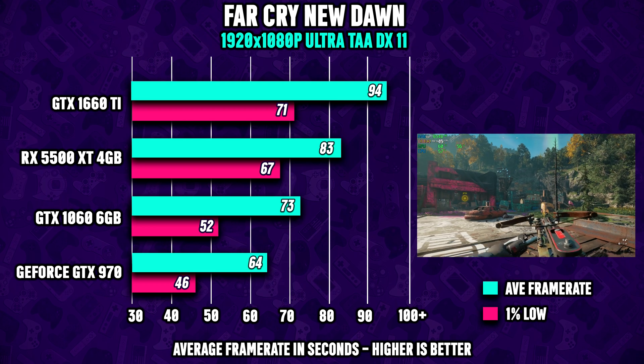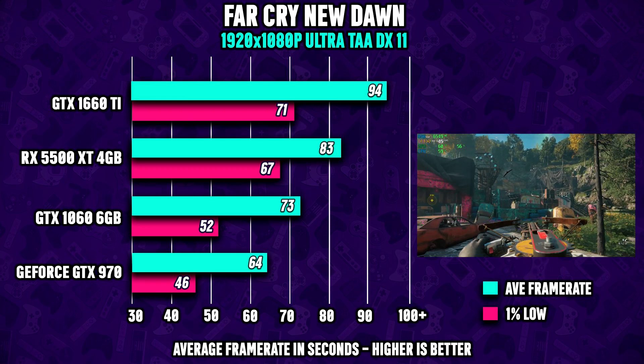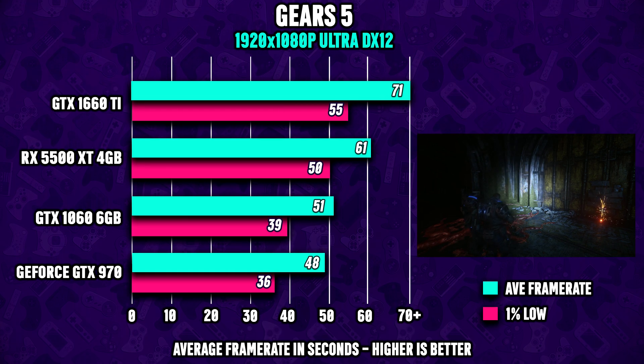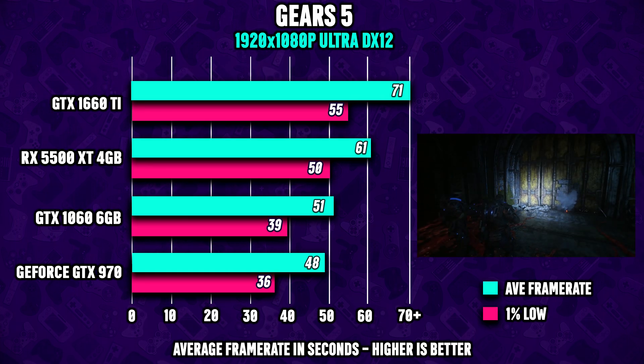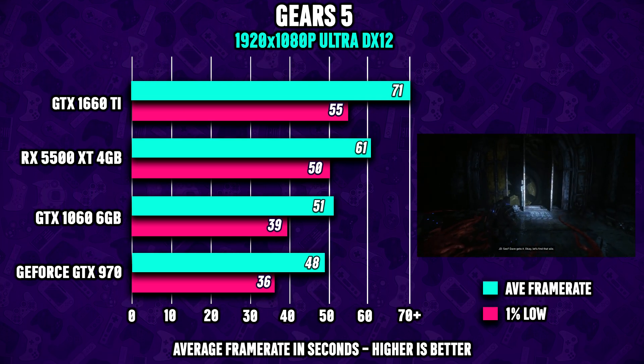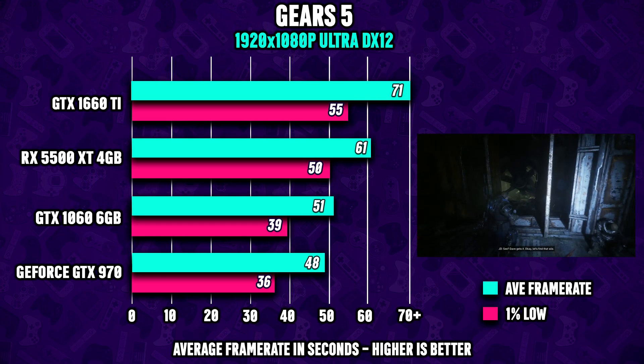Next up, we got Far Cry New Dawn, and as we can see, there is no problem reaching around 60fps for this game. Moving on to Gears 5, things get a slight bit shaky here for the 970, but if you're not too picky, dropping the settings down to medium should leave you more than happy here as well.